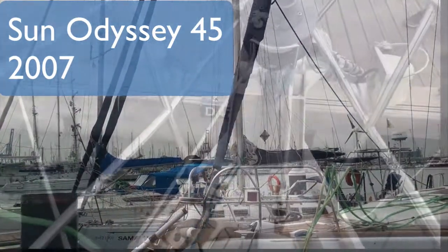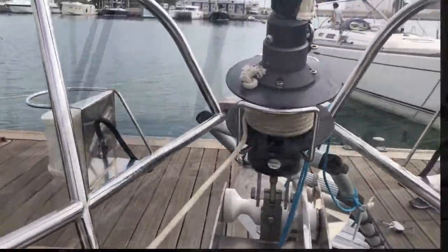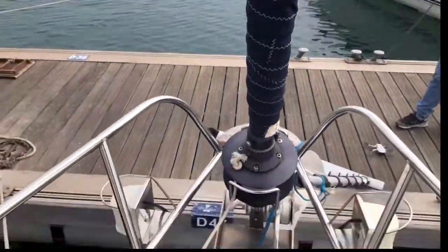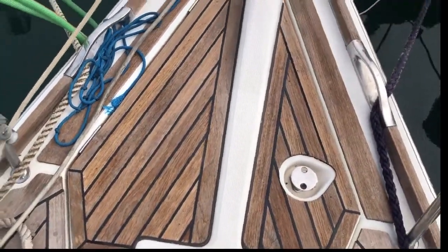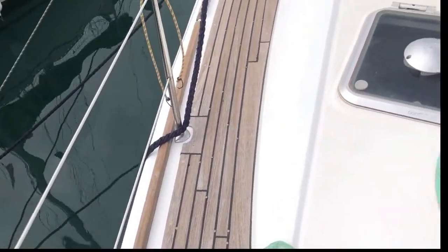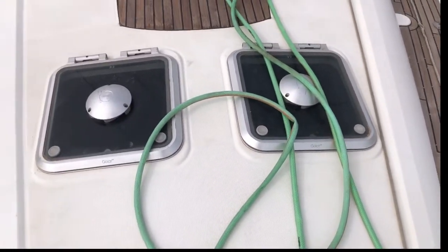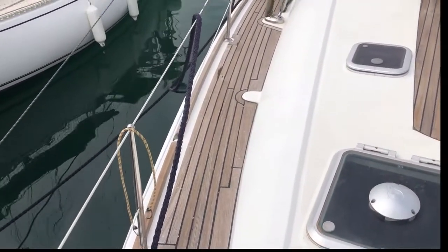So I'm going aboard now — this is the Sun Odyssey 45. Here you can see the genoa, the pulpit, and as I said you can see the teak which is in very good condition. None of the nails are showing and the Sikaflex is in good condition. You can see a hose here because I've just run a humidity check — yesterday I covered the boat in water just to make sure there were no infiltrations, and I can confirm there are not.